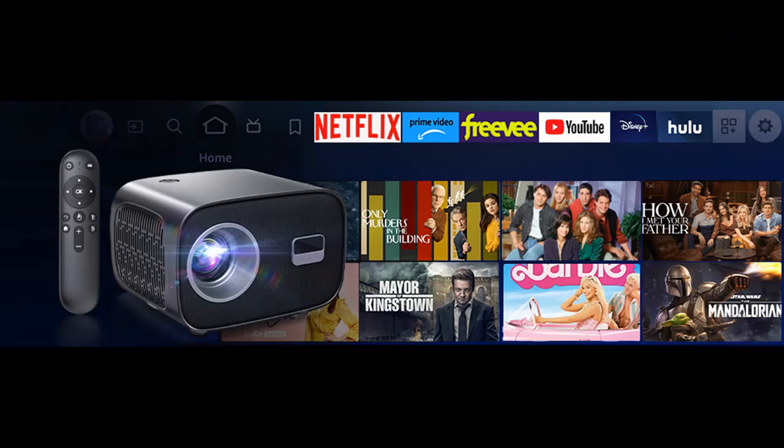The VIK-EYUN VK Portable Projector supports a screen size of 30 to 200 inches, bringing you the ultimate movie viewing experience.